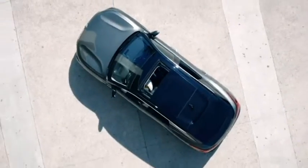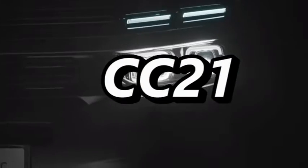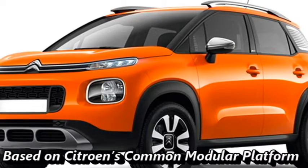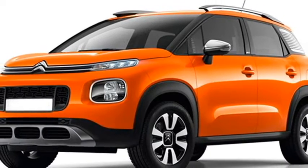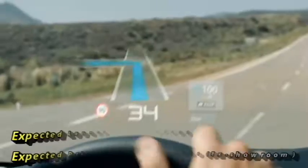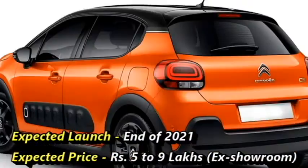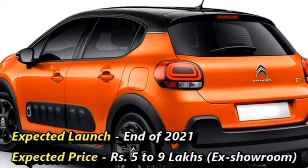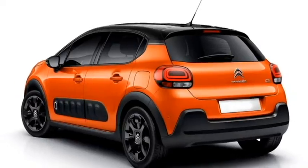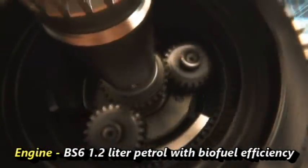French automaker Citroën is working to bring an all-new micro-SUV for the Indian market, named the CC21. The SUV will be based on Citroën's Common Modular Platform, which also underpins the Peugeot 208 hatchback. The company plans to bring this SUV at the end of 2021 during the festive season, at an expected price between Rs. 5 to 9 lakhs ex-showroom. The SUV is expected to get a BS6-compliant 1.2-litre petrol engine with good fuel efficiency.